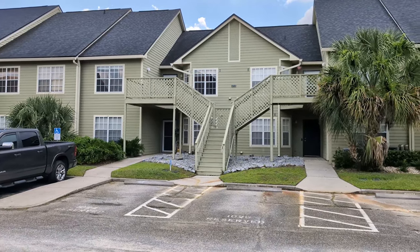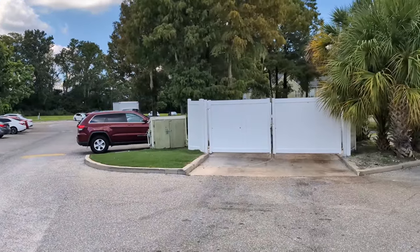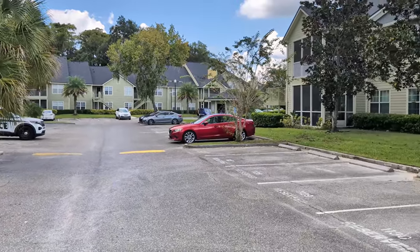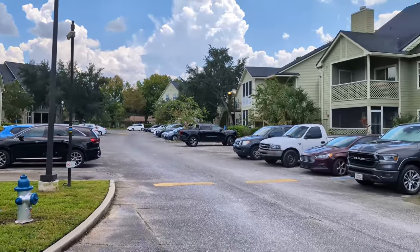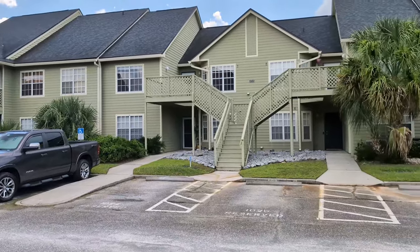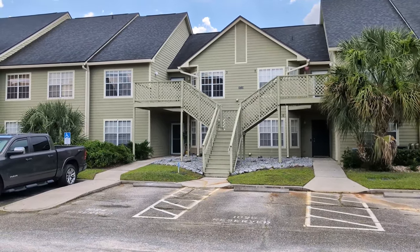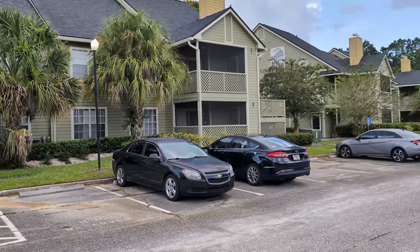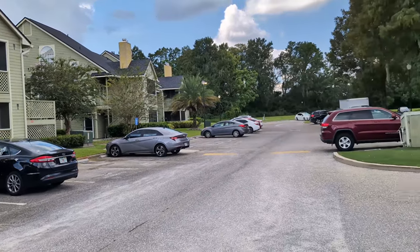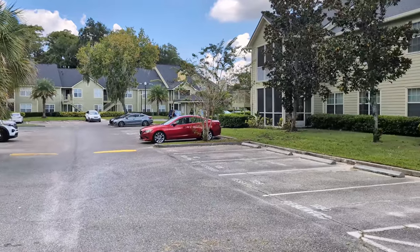I am top Orlando realtor Scott Garrison with RE-MAX Town & Country, Orlando's number one real estate company. And we're at 3715 South Lake Orlando Parkway, Orlando, Florida 32808, here in Ashley Court Condo.